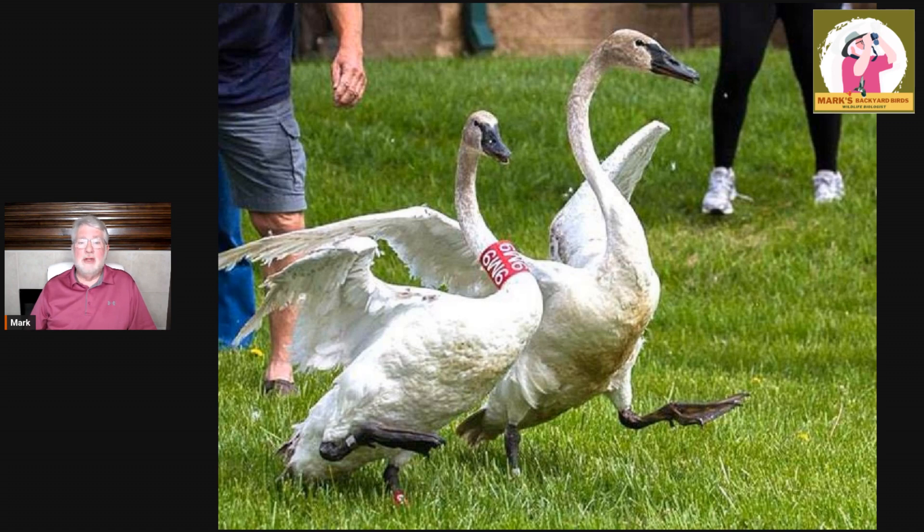That's a neck band you can actually read from a distance. If you're out with a spotting scope or binoculars and you can read the neck band, get the color. I'll talk about how to report that in a few minutes. They're going to want to know where you saw it, when you saw it, and maybe how long you saw it. All that information goes into a massive database.